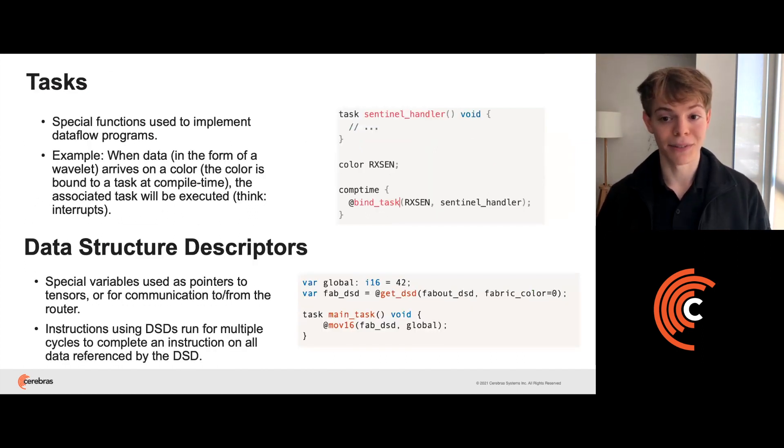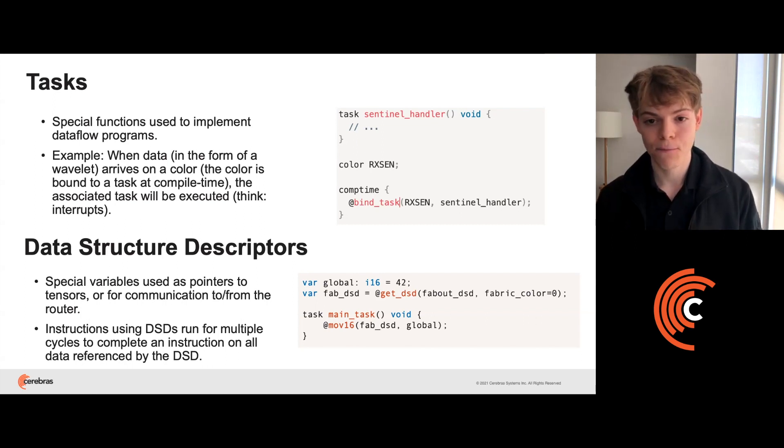Unique to CSL is the concept of a task. Tasks are special functions used to implement dataflow programs. As the programmer, you'll bind tasks to routes, also known as colors, so that when data arrives on a particular color, the associated task is executed, almost like an interrupt. We also introduce the concept of data structure descriptors, or DSDs. DSDs allow you to run vector instructions as threads where the operands point to tensors of data, and they also allow you to communicate data to and from the router to talk to neighboring PEs. On the right, we show an example of using a DSD to send the value 42 out of the PE using color zero.